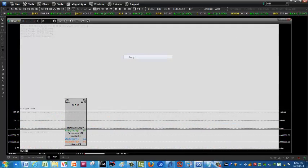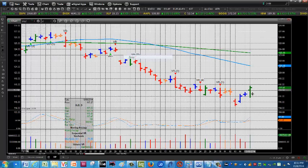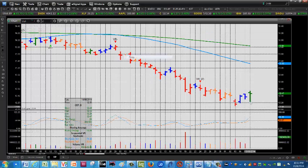Looking at GLD, which is of course the SPDR Gold ETF — reversal to the upside there as well, with a rising stochastic. Central Fund of Canada, CEF, which is about 50-50 gold and silver, also shows a reversal to the upside with a rising stochastic.